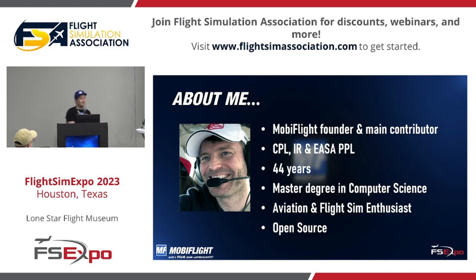Just a few words about myself. I'm Sebastian. I'm from Germany. I am the MobiFlight founder, which is an open source project. I'm the main contributor. I am also lucky that I can fly for real — I have a commercial pilot license, instrument rating, and a European PPL. I hold a master's degree in computer science, which allowed me to work on this project because I love software development. I'm also obviously an aviation and flight sim enthusiast.